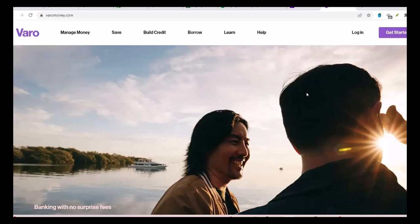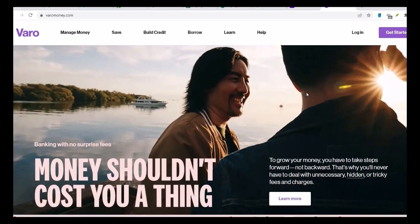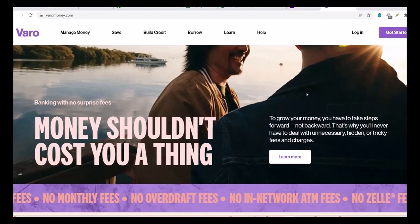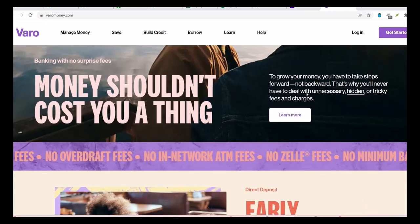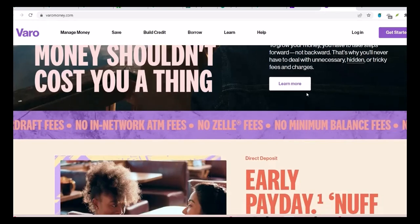Question 5: How do I initiate a wire transfer on VeroBank? Initiating a wire transfer on VeroBank is pretty straightforward. You can usually do it through the VeroBank app or online banking platform. You'll need to provide the recipient's bank account information, the amount you want to transfer, and any necessary routing information.